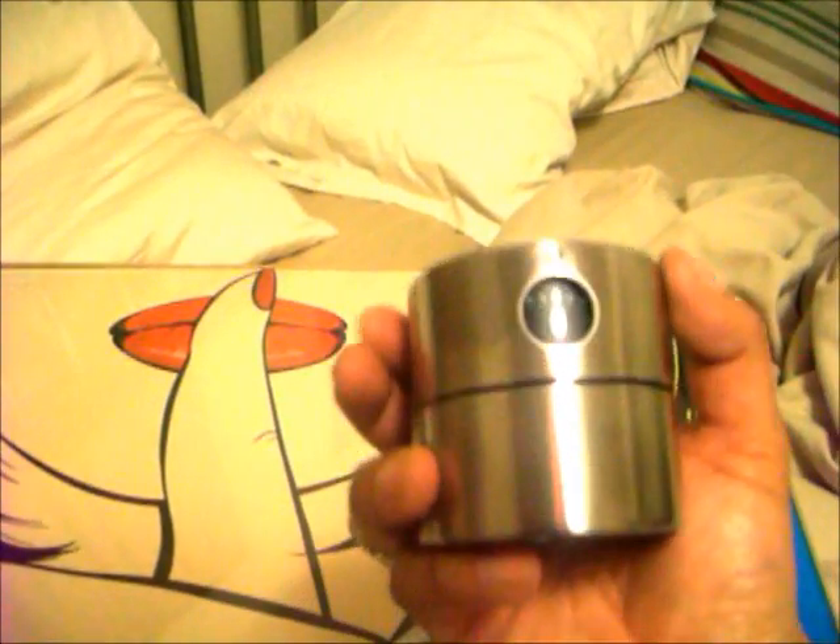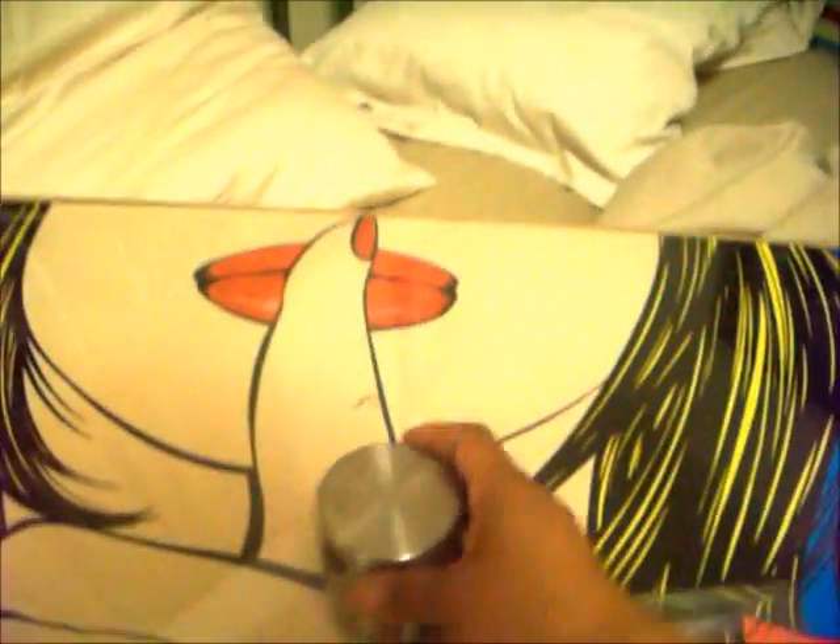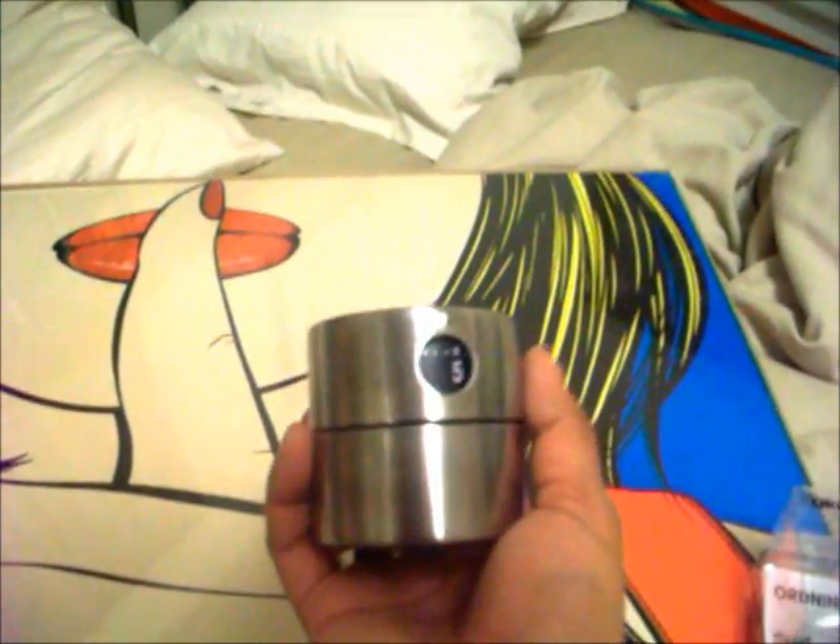Oh, I forgot to show you guys — I did pick something else up: a timer. This is super cute, stainless steel. Sometimes when I'm painting I need to let certain things dry and I have a time lapse of like three to five minutes — at least I could do this. I really, really love that and I believe it was $5.99.